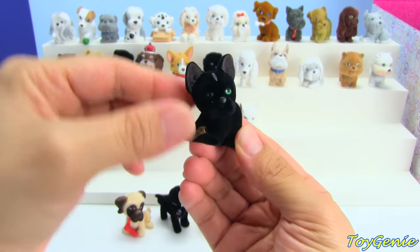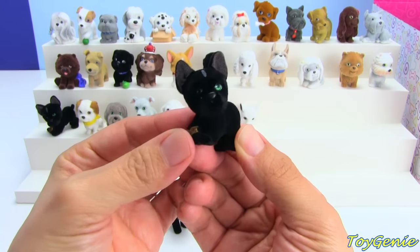Oh my goodness, how come we have so many Frenchies? This is our fourth Frenchie.